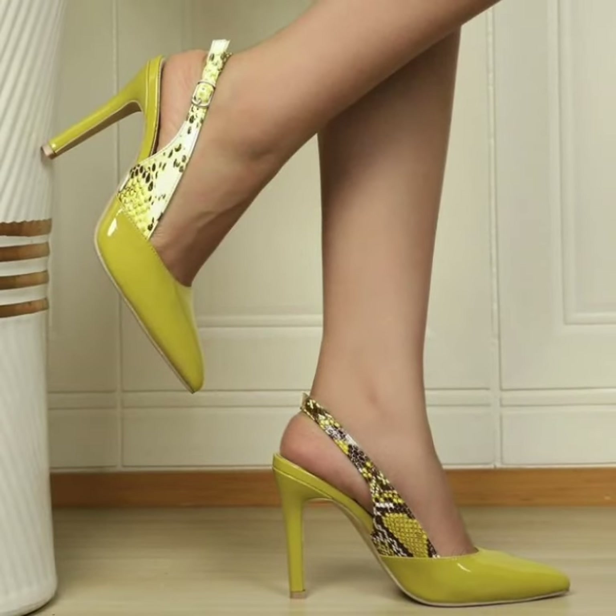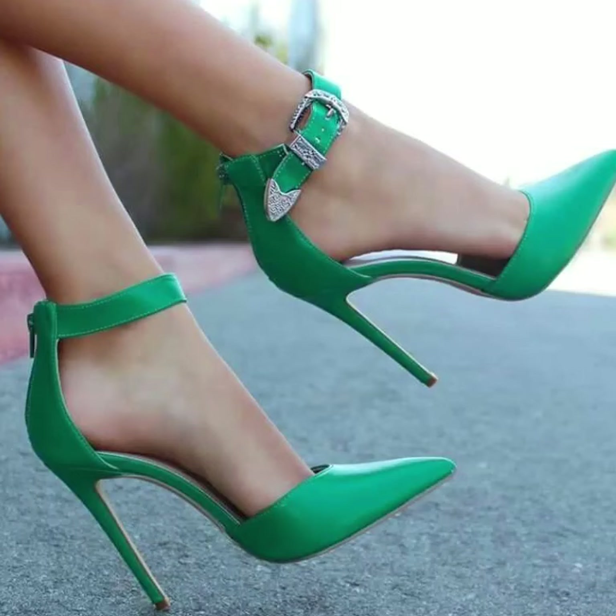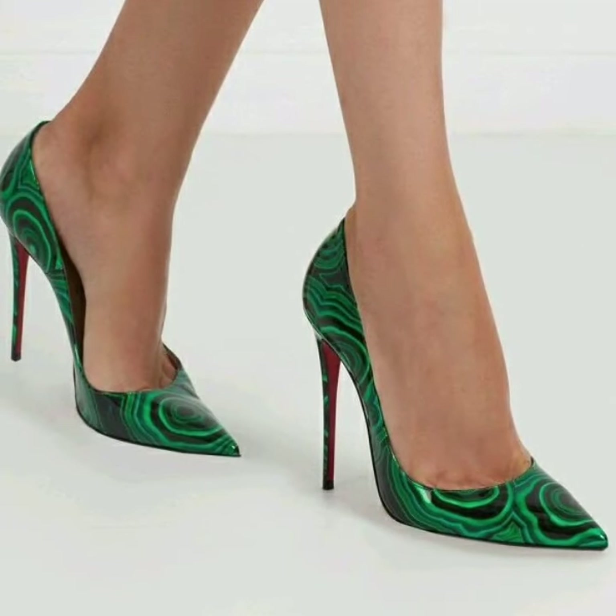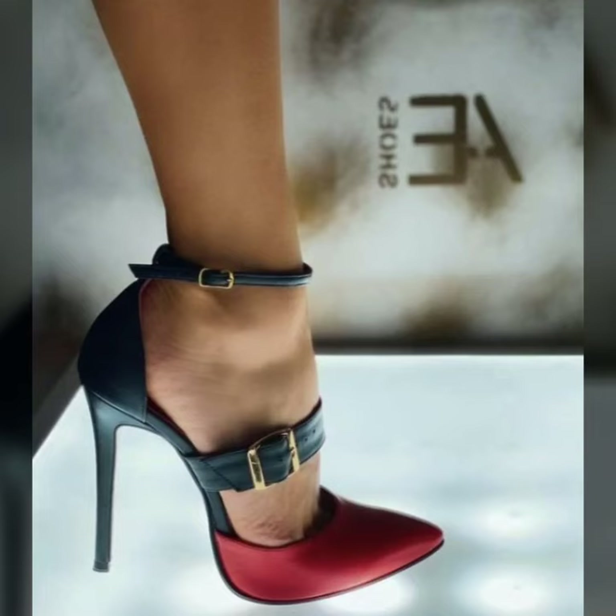Lovely people, please subscribe to my YouTube channel and press the bell icon. After clicking the bell icon you will get notifications of all of my videos. Today you will see in this video modern pencil heel pumps designs.